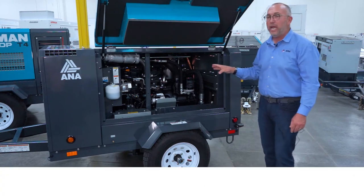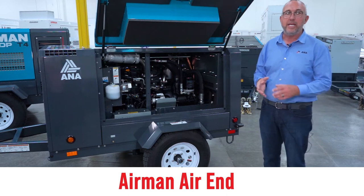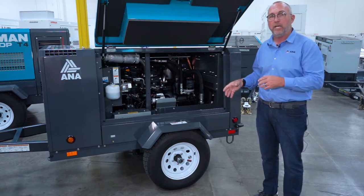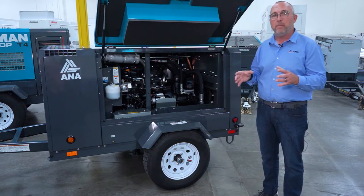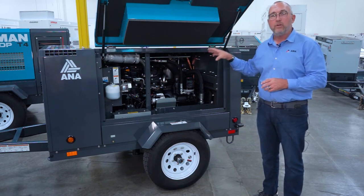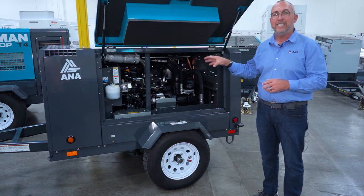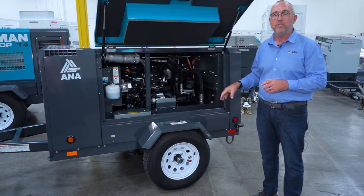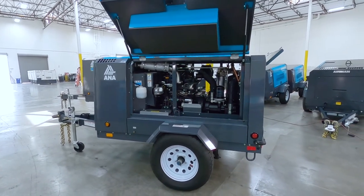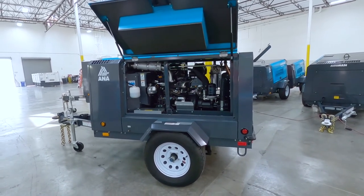What's unique about the Airman air end on this unit is that Airman actually casts its own air end through its own foundry. As a result of that commitment to painstaking quality, Airman has enjoyed never losing an air end since 1979 due to a manufacturer's defect. The quality and longevity built into this unit will be enjoyed for years and years and hours and hours of usage.